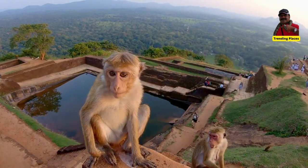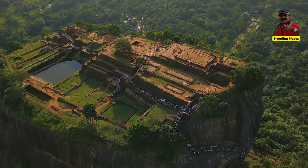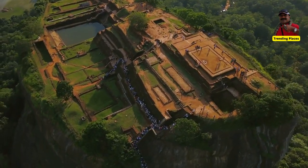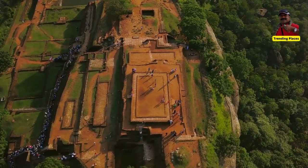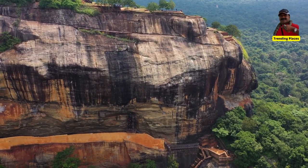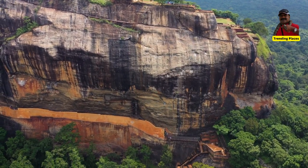The site dates back to the reign of King Kasapa in 495 AD, who chose this site as his new capital. He decorated the walls with frescoes and built an impressive palace right on top of the rock column, accessible only through the mouth of an enormous carved lion.